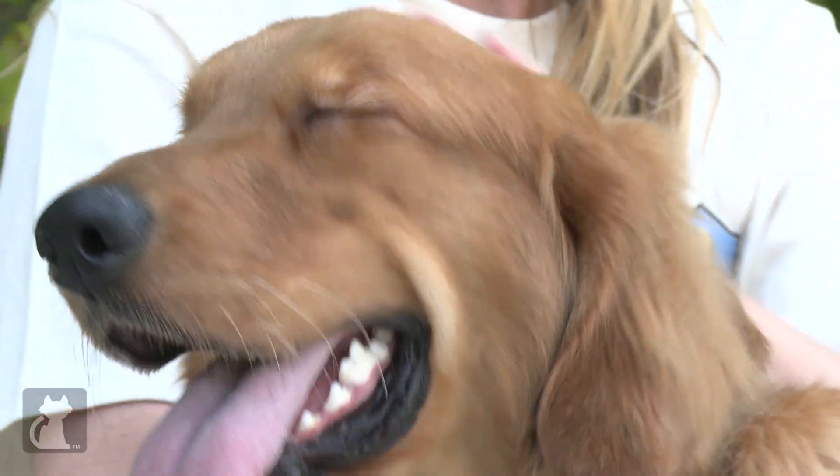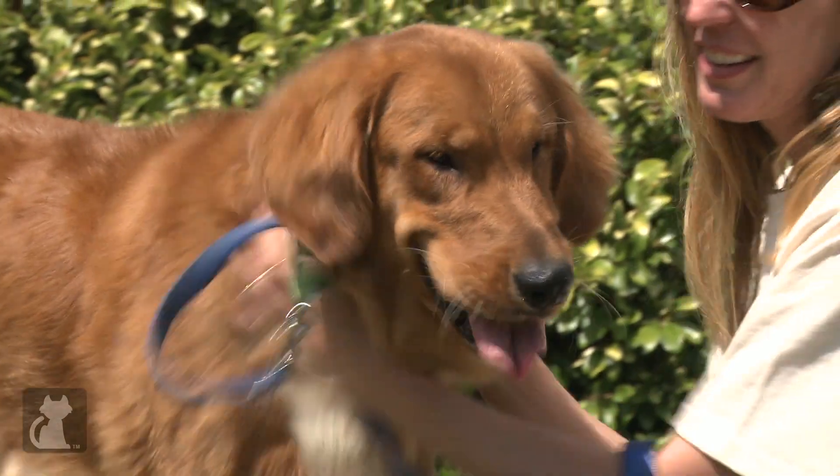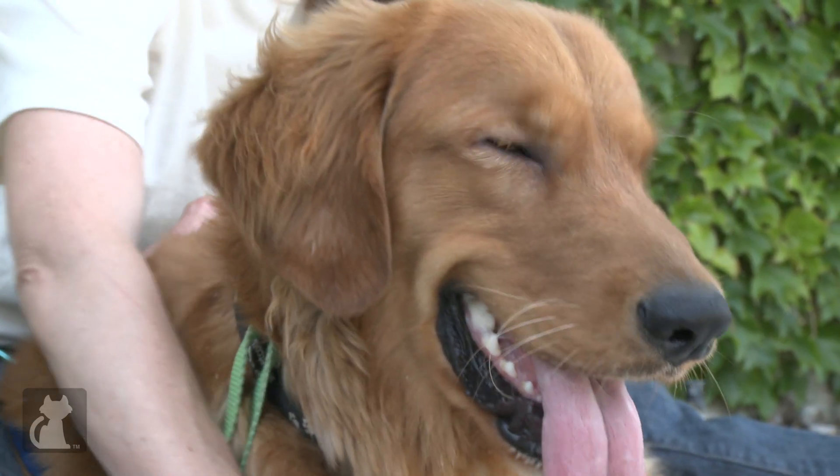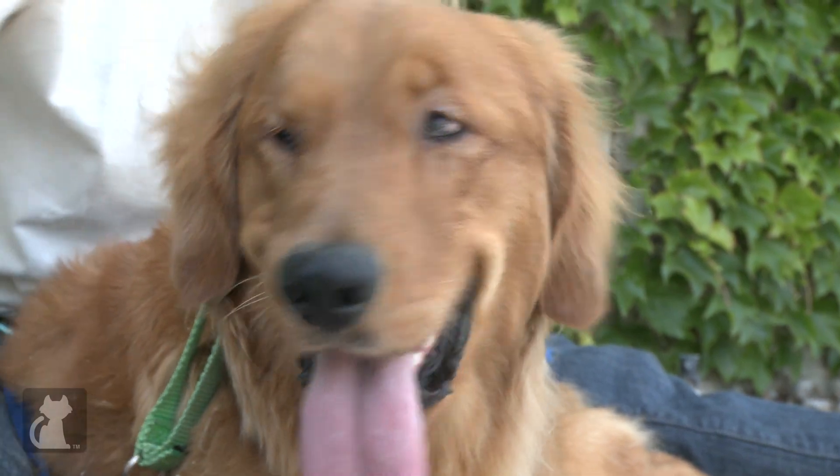Kenga is a very cuddly dog — he just wants to be right next to you, hugging you, getting close to you. If you want a fun, happy-go-lucky golden who is going to play and cuddle and be a great member of the family, Kenga is the dog for you.